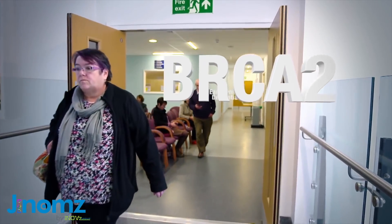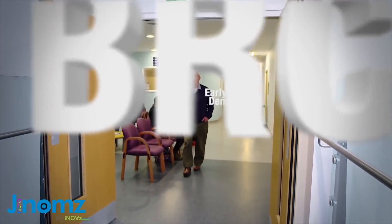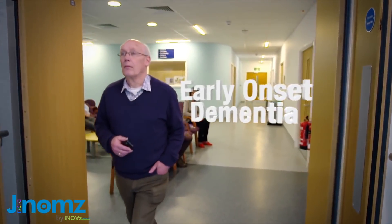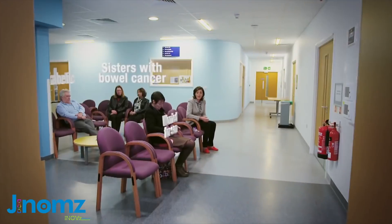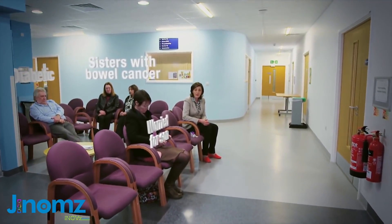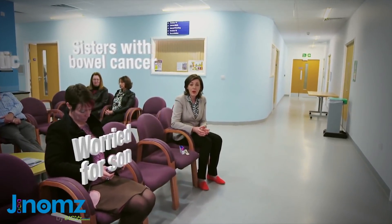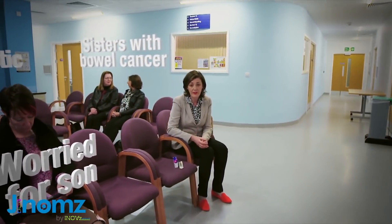We all know about changes in the genes we inherit and the devastating diseases they can cause. Clinical geneticists diagnose those affected and counsel them and their families. But genetics is moving out of specialized services into more everyday clinics and more common diseases.